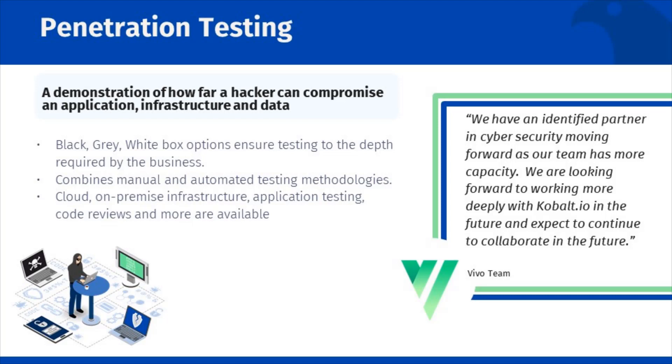A few key elements of Cobalt.io pen tests to help you differentiate from other offers on the market are as follows. Firstly, we always combine both automated and manual testing. Automated testing helps rapidly cover the breadth of your assets, while manual verification helps identify which risks are real and go beyond the capability of scanning tools.